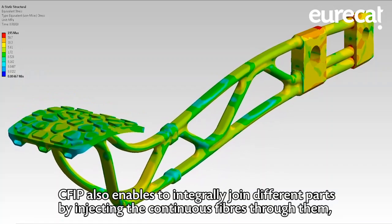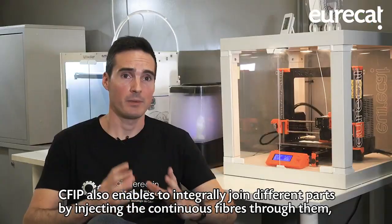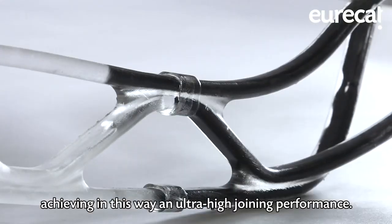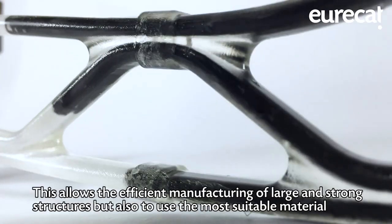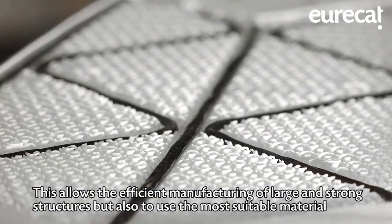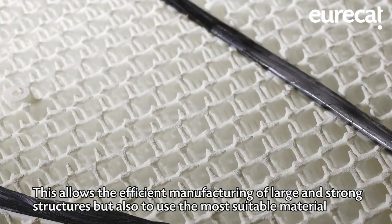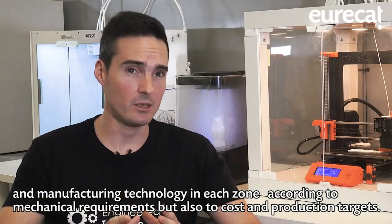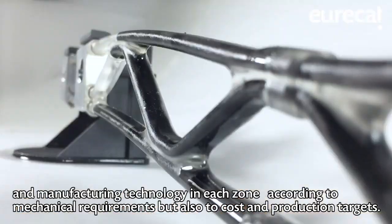CFIP also enables internally joining different parts by injecting the continuous fibers through them, achieving in this way an ultra-high joining performance. This allows the efficient manufacturing of large and strong structures, but also the use of the most suitable material and manufacturing technology according to mechanical requirements, as well as cost and production targets.